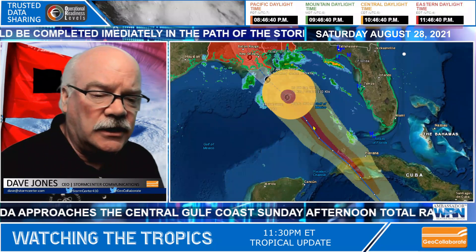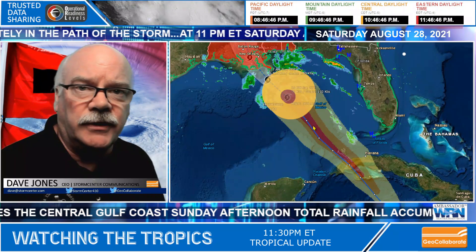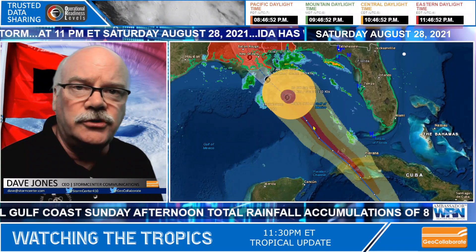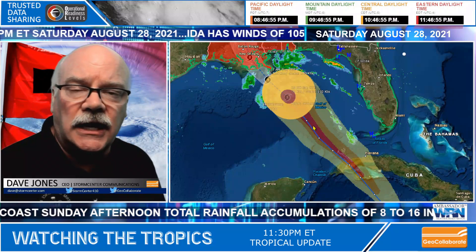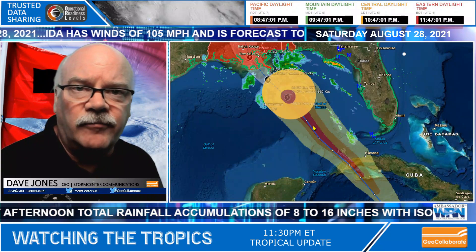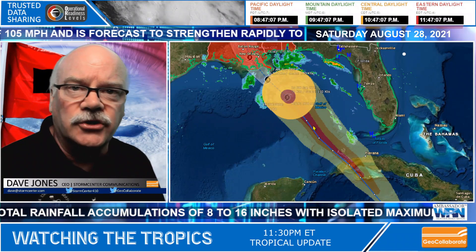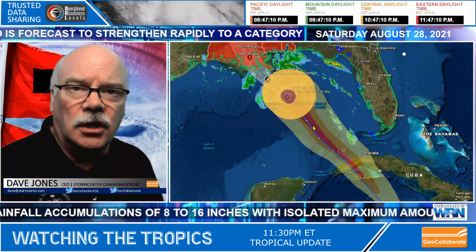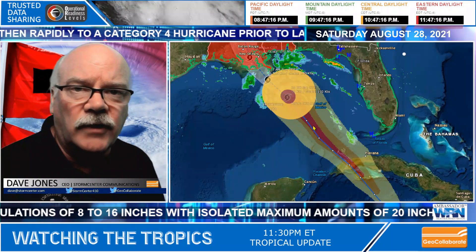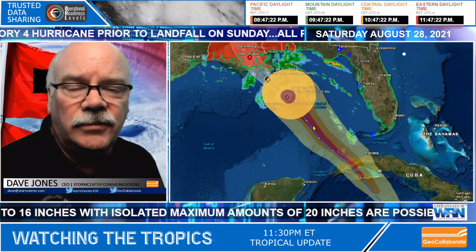Now that the hurricane is undergoing rapid intensification, I anticipate by the morning advisory we're going to have a Category 3 or possibly Category 4 storm. Those of you who did not evacuate really need to hunker down, close all your windows, board up, and try to make it through the next 12 hours. There's going to be a long period of strong winds and rain falling at incredible rates that the pumps may not even be able to keep up with.